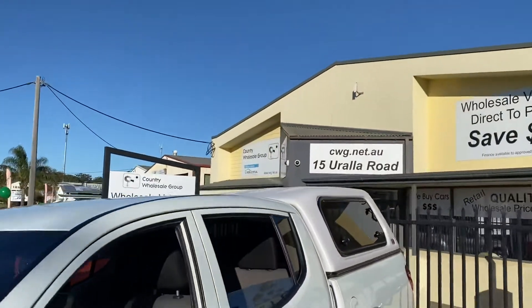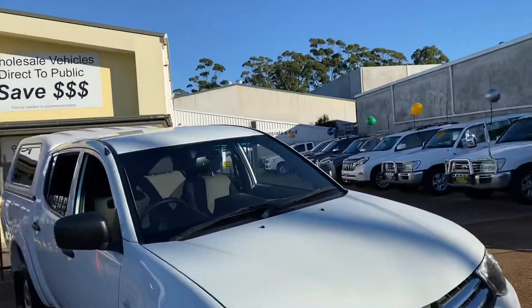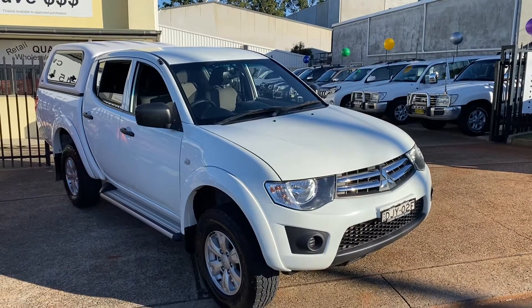Clean and tidy — an outstanding product. The Mitsubishi Triton GLX turbo diesel in four-wheel drive with 69,000 k's. Come and see us at 15 Yarela Road, have a test drive, and we will look after you.